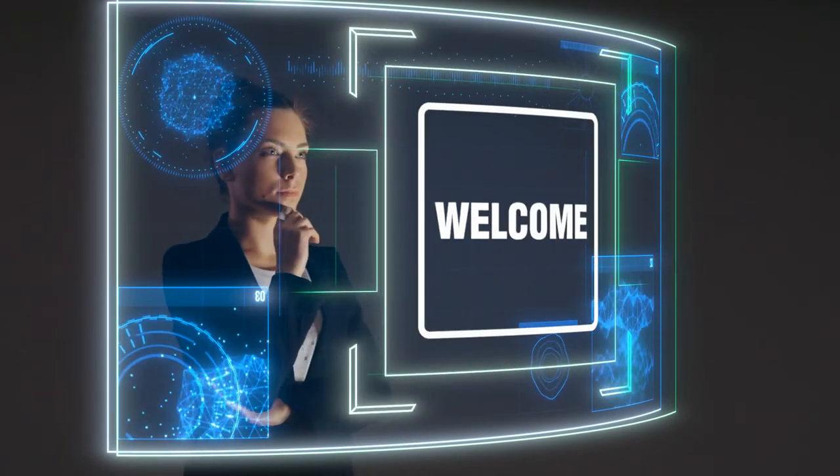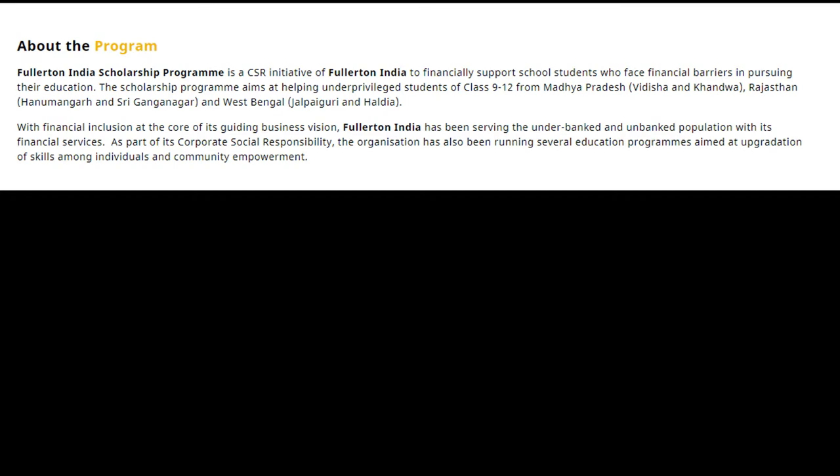Fullerton India Scholarship Program is a CSR initiative of Fullerton India to financially support school students who face financial barriers in pursuing their education.